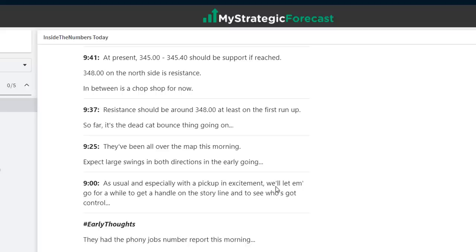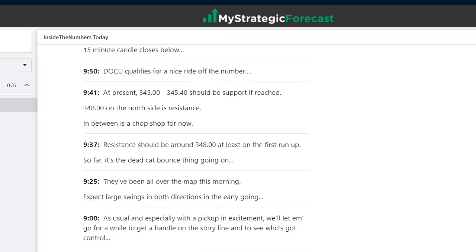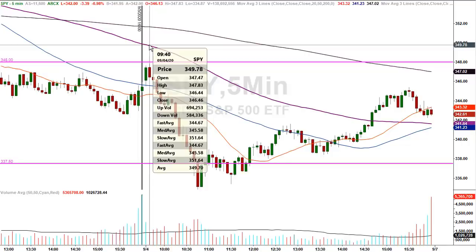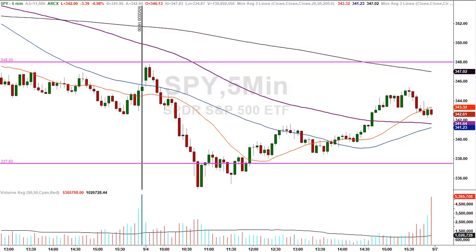A reminder early on at 9 o'clock — let them go for a while; let the excitement go, it's the morning rush. At 9:37, resistance should be around 348 at least on the first run up. So far, the dead cat bounce thing is going on. Here's a 5-minute chart. 348 — the high right out of the gate was 347.83. Missed by that much.